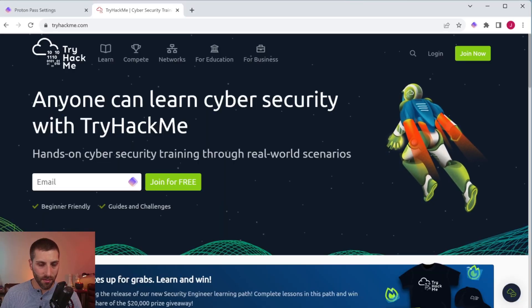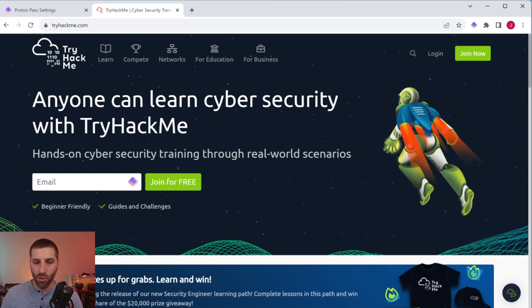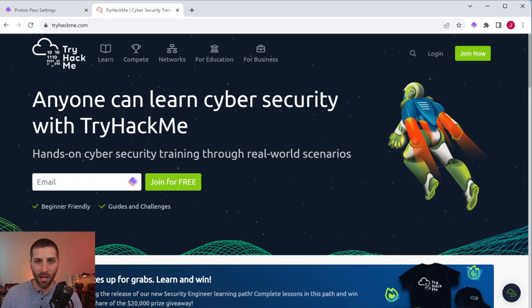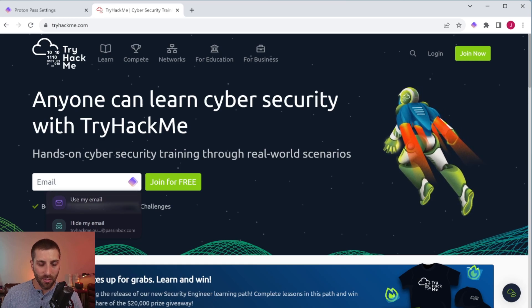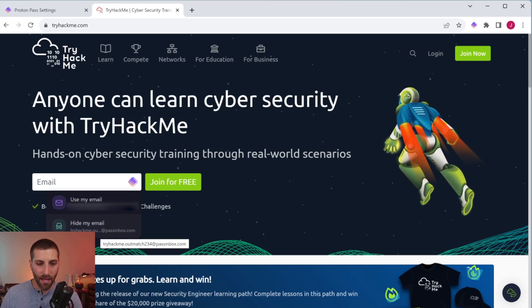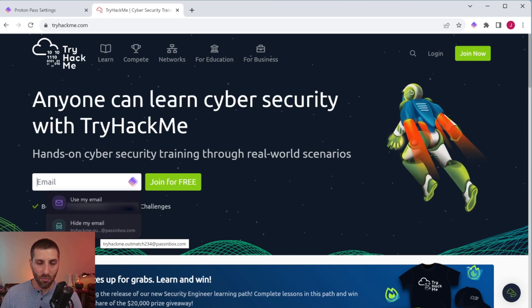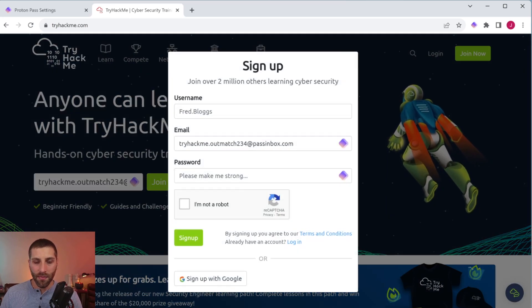My immediate reaction is it's pretty bare bones — it's not going to win any beauty contests, but it looks like it works. Let's see how it acts in the middle of trying to register for a new website. To test this, I'm just going to go to tryhackme.com. I noticed right away that in the email section, it's got the ProtonPass icon there, telling me it's going to help me start registering.